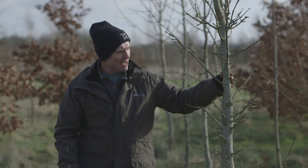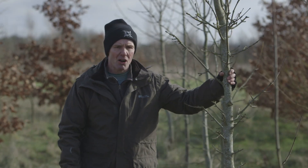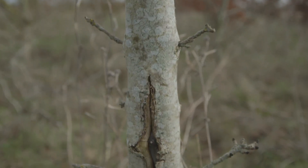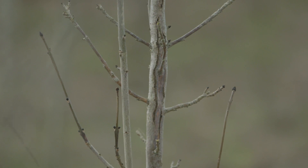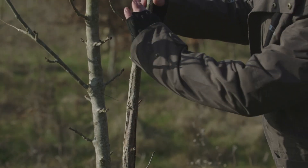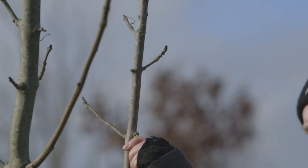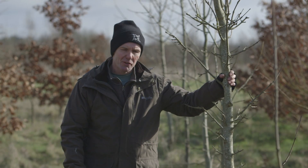Ash dieback is a devastating disease of ash trees. It arrived in the United Kingdom in about 2012. In previous countries where we've had outbreaks of ash dieback, we could potentially lose 98% of all the ash trees that exist here. At the moment, there is no cure for ash dieback.